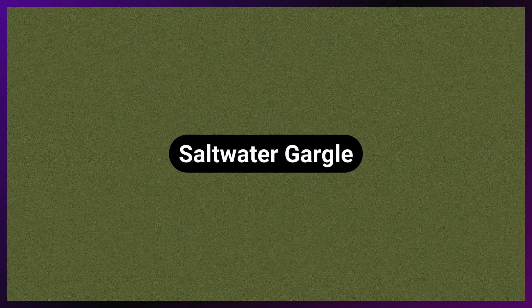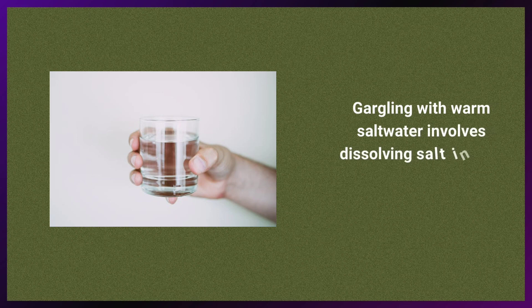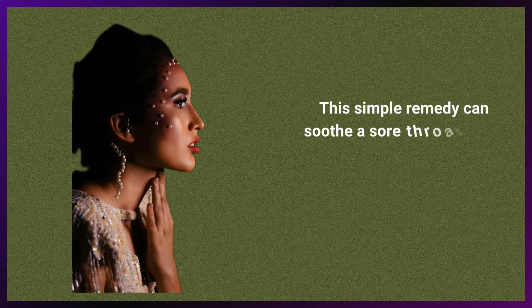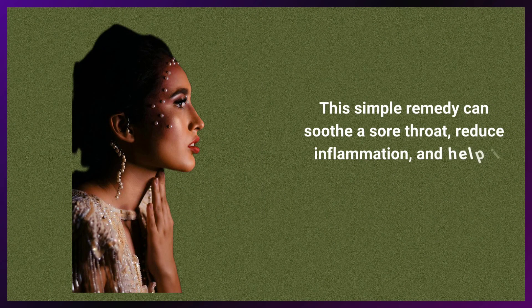Salt water gargle involves dissolving salt in warm water and using it as a gargle. This simple remedy can soothe a sore throat, reduce inflammation, and help clear mucus from the throat.